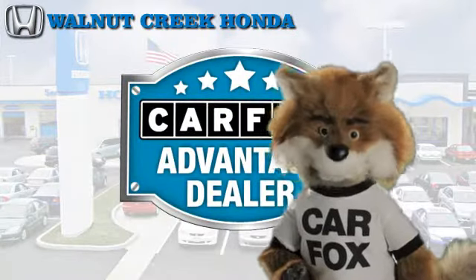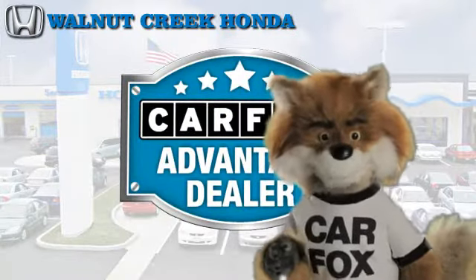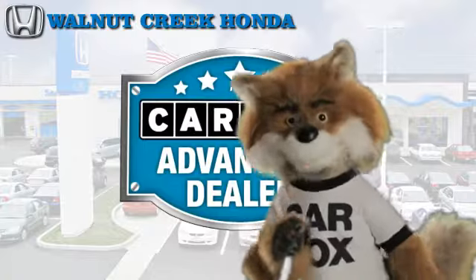Just say, show me the Carfax at Walnut Creek Honda, a Carfax Advantage dealer.